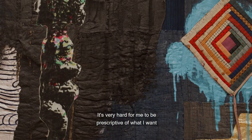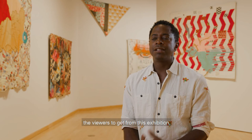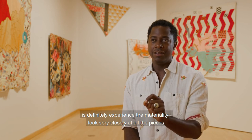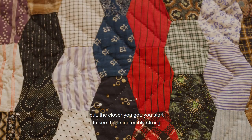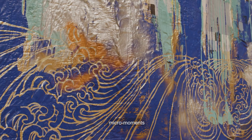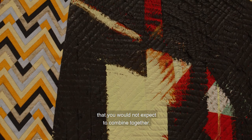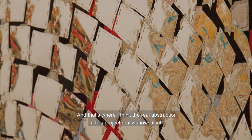It's very hard for me to be prescriptive about what I want the viewers to get from this exhibition, but what I would like for them to do is definitely experience the materiality. Look very closely at all the pieces. It's one thing to see it from a distance and get the overall view, but the closer you get, you start to see these incredibly strong micro moments where it's the marriage of various types of materials that you would not expect to combine together — and that's where I think the real abstraction in this project really shows itself.